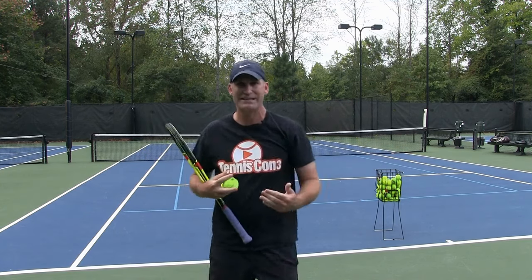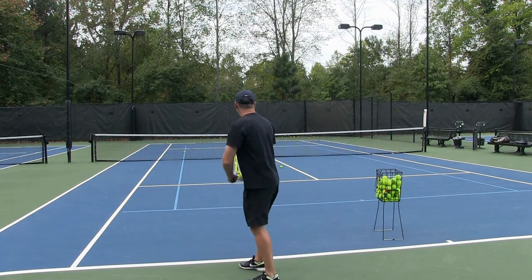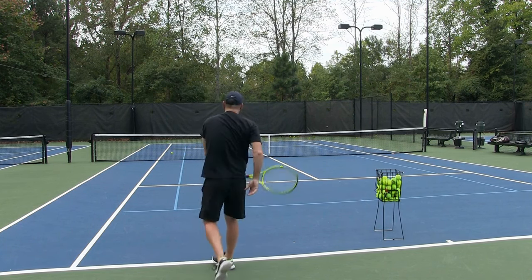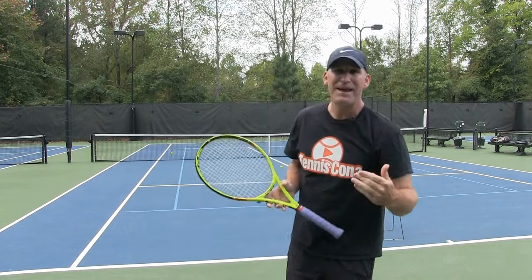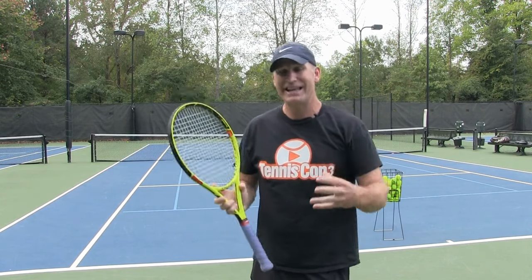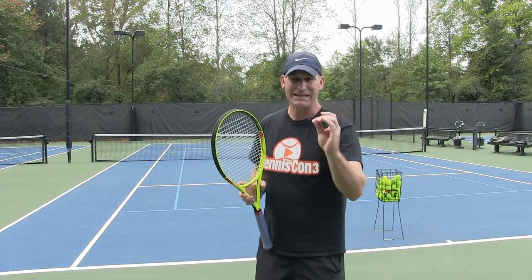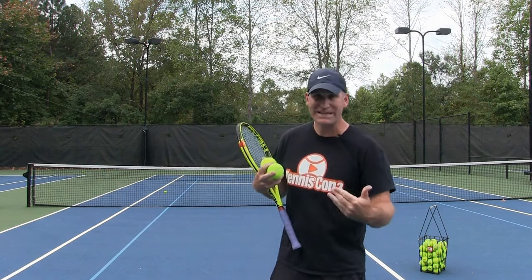I can also add more pace to that slice by hitting a little flatter, which I'll show you. It's still going to have slice but it hits more of a solid slice through the court — you can see it still has some action on it. Notice right now I'm not even jumping. When I start to warm up and jump, that slice serve gets even more action, even bigger and more power. But we're not going to jump yet — the first thing we need to do is eliminate this helicopter slice.